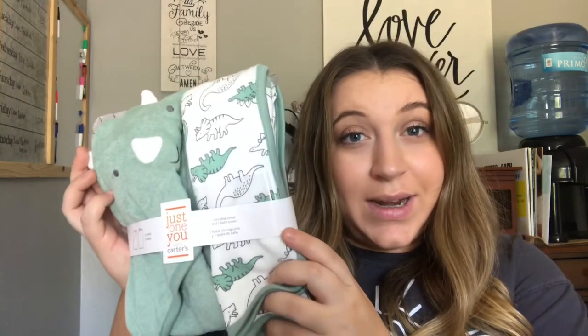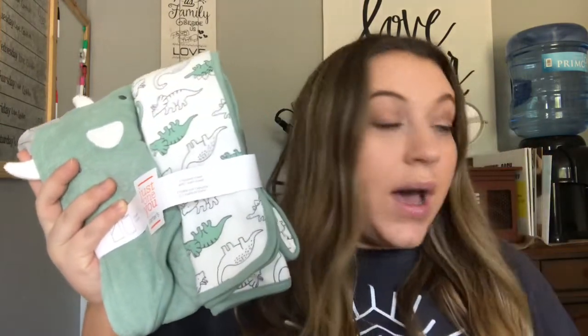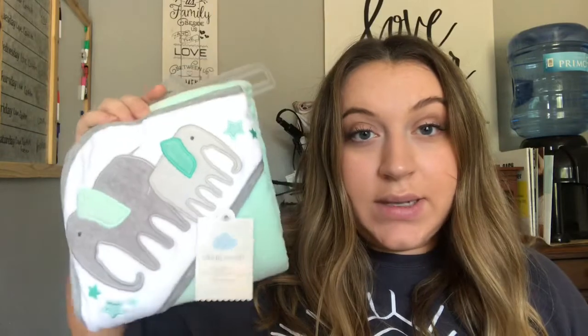It's a terry cloth fabric towel and it has a little hood that looks like a dinosaur, and I am obsessed with it — it is seriously so cute. I didn't actually register for this, but I did register for the dinosaur washcloths. Whoever picked those up also got us the towels, which was really cool. We also got another hooded towel in green with little elephants on it. We didn't have any hooded towels or washcloths for him at all before this, so I'm really excited.